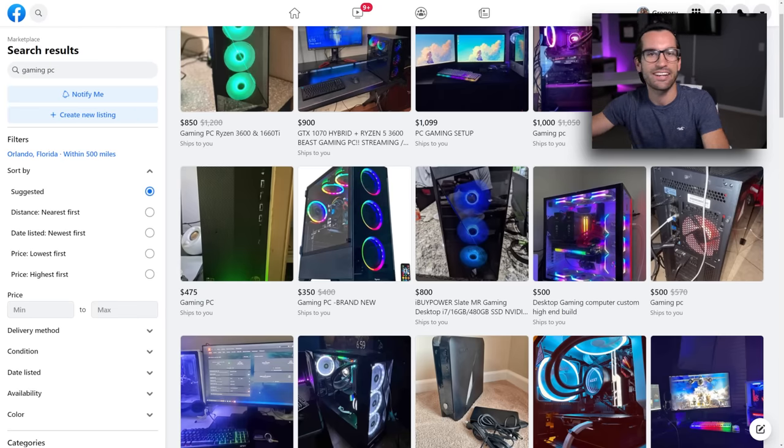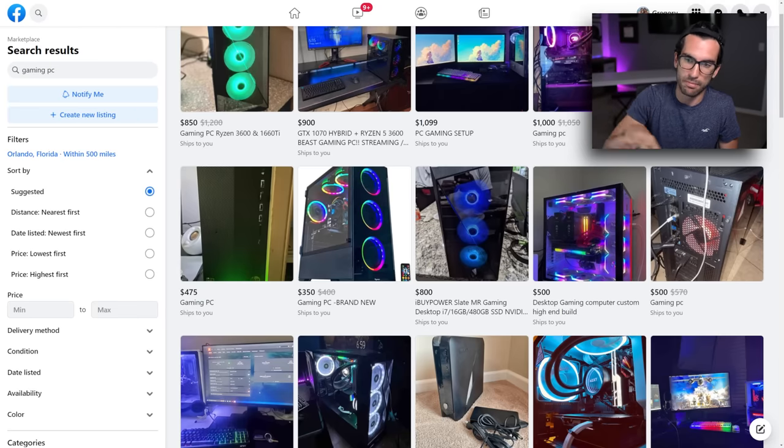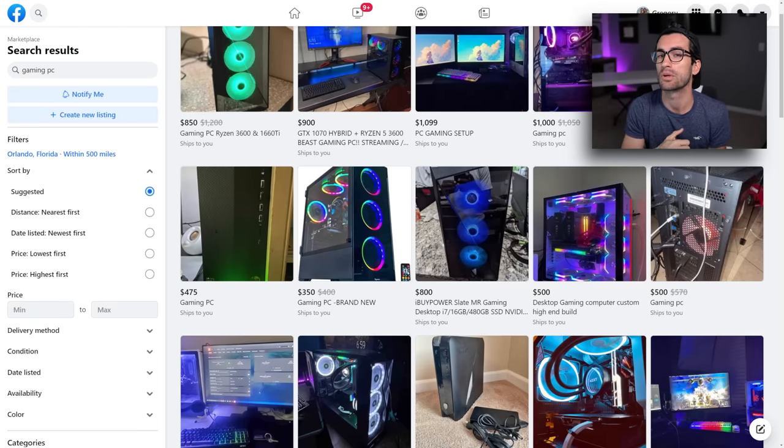Well, my friends, we are back at it. This time we're going to be looking at Facebook Marketplace deals — though they're not really deals. These are going to be really, really rough ads. The ones you're seeing here are actually pretty good for the most part, but some folks are still living in La La Land, thinking their graphics cards are worth what they paid two years ago.